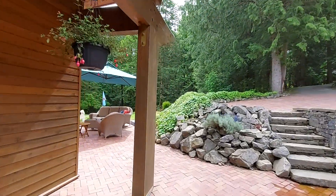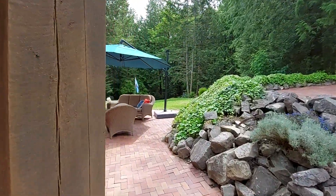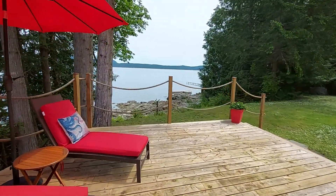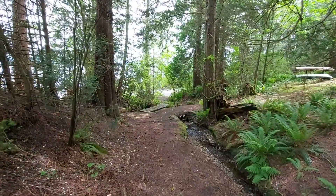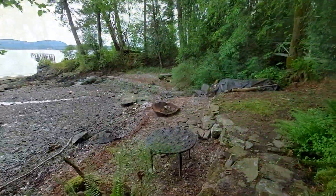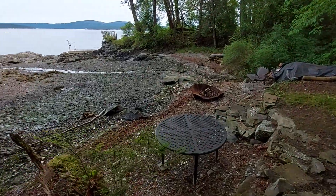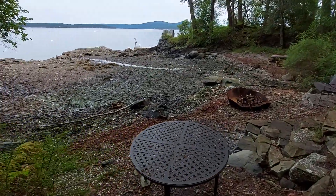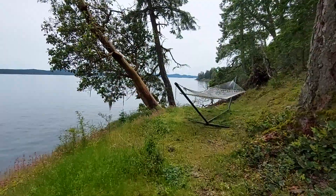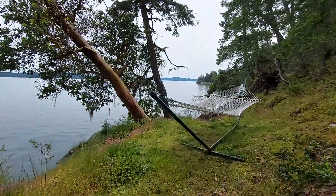We'll go outside now and take a look. There's the south deck. We'll wander down the path to the ocean — there's a little seasonal stream that runs through, and there are rocks and steps that go right down to the low bank beach. And a little bridge out to a hammock, all on the property.